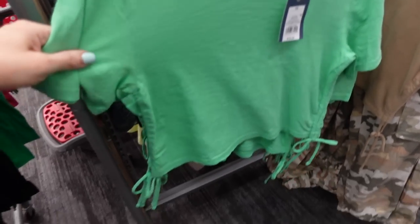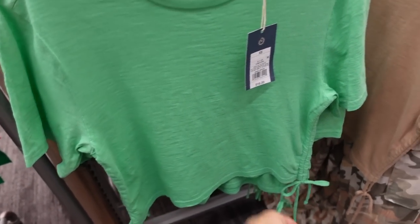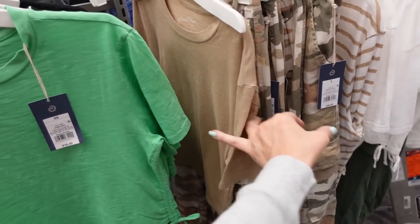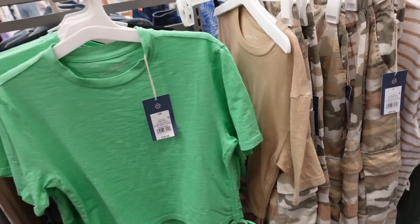Also new colors in the crew neck drawstring tee from Universal Thread — crew neckline, shorter fit with a drawstring you can make shorter or longer, same fit through the back. In green, also comes in black and camo. And how good do these match back to the camo joggers! These are going to be $16. Also comes in white.